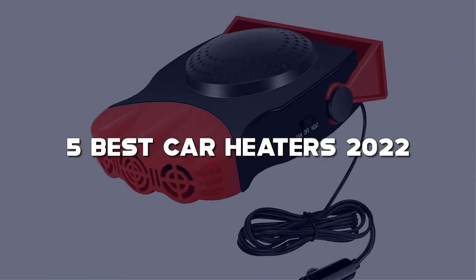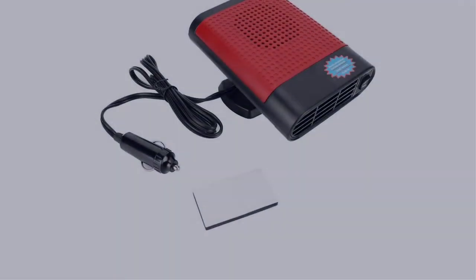Today I have come up with a list of the top 5 best car heaters of 2022 in the market that are worth buying.